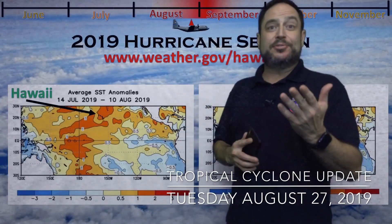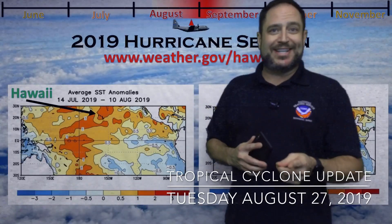Aloha everyone, let's give you a tropical cyclone update for today, Tuesday, August 27, 2019.